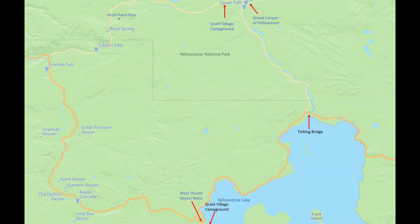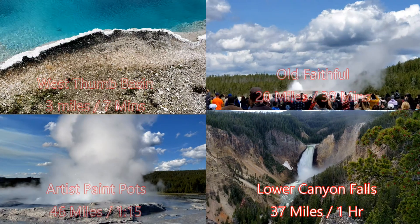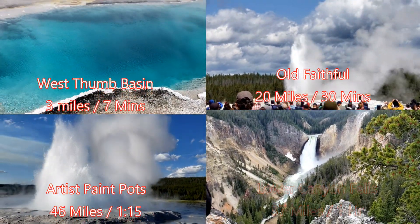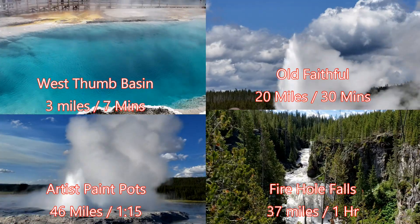Grant Village is about 40 minutes from the south entrance of Yellowstone National Park. It sits on Yellowstone Lake and is an hour or less drive from most of the major attractions you might want to visit. I've included some videos along with mileage and estimated drive times for your reference.